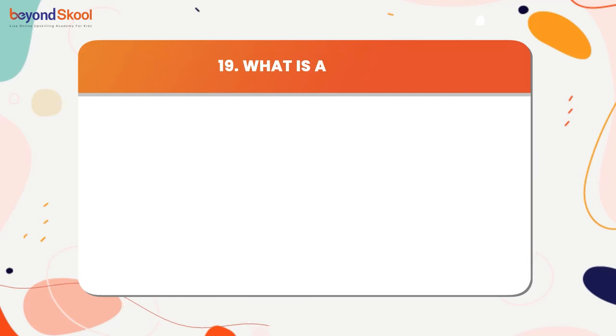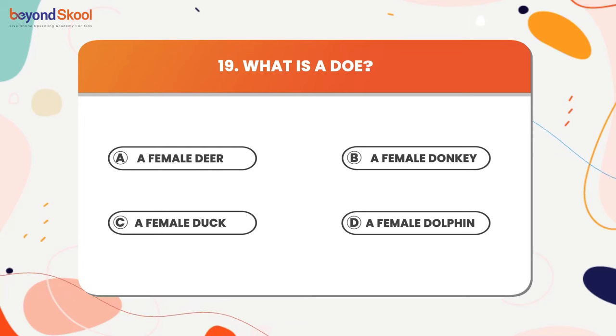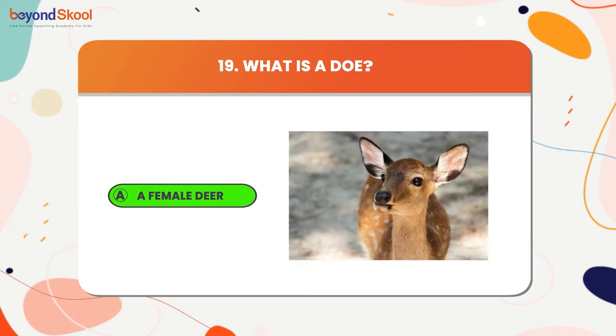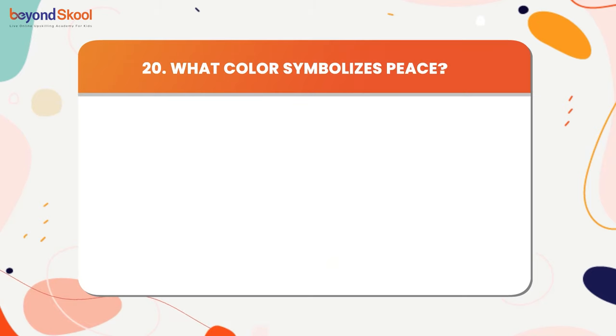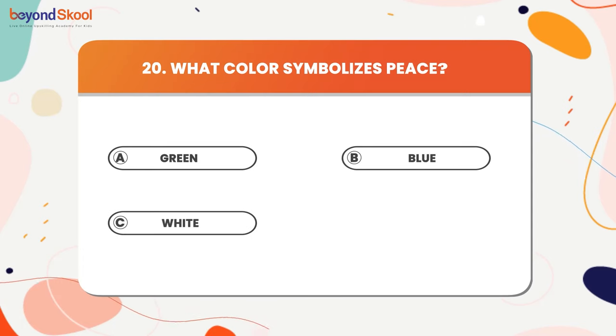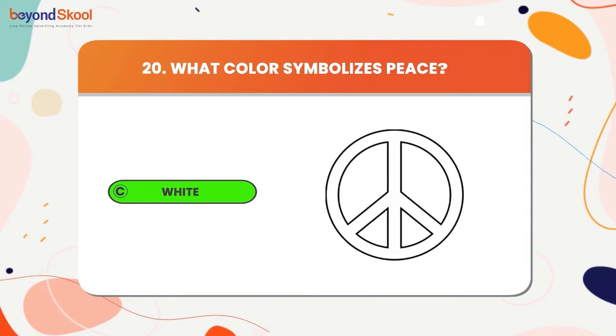What is a doe? The answer is a female deer. What color symbolizes peace? The answer is white.